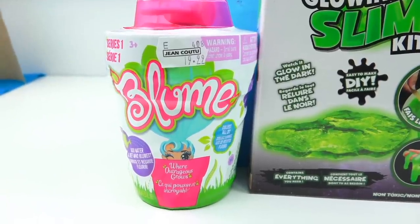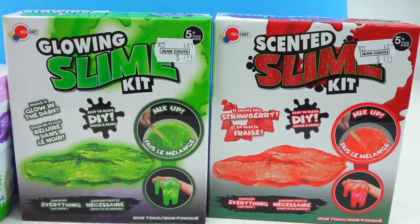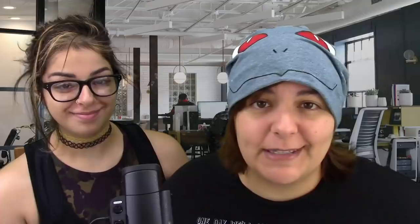With the holidays right around the corner, for those of you who are last minute and love to buy gifts from the pharmacy — like CVS or whatever ones you have in your country — today we're going to be looking at three craft kits you can buy last minute.